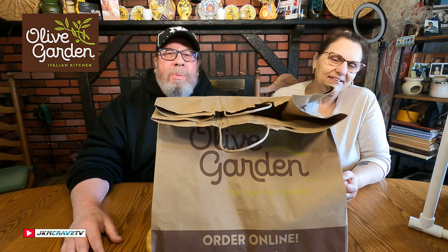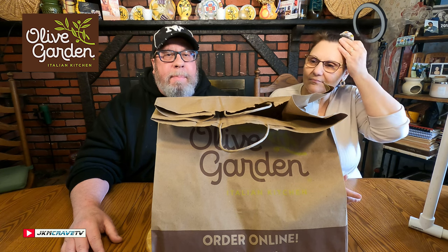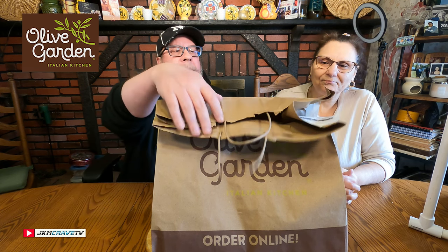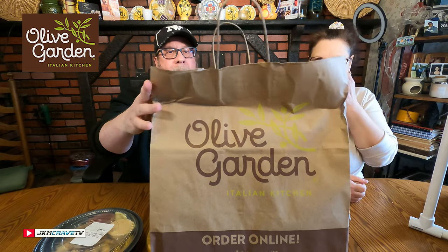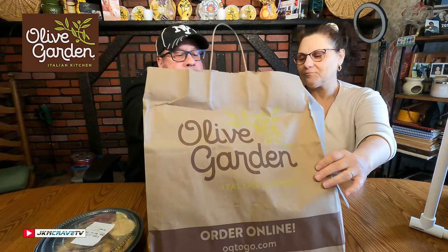Hey guys, welcome back to another Joe and Julie food review. Today it's Olive Garden up at bat and we are excited to try their shrimp and chicken carbonara exclusively for you. And as an added bonus, we got the calamari appetizer exclusively for you.